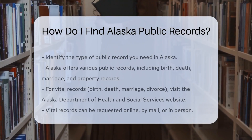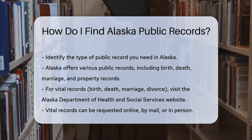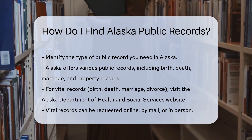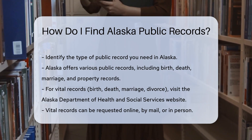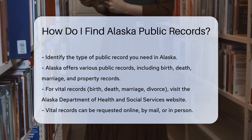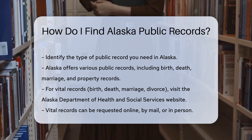Finding public records in Alaska is straightforward if you know where to look. Start by identifying the type of record you need. Alaska offers various public records, including birth, death, marriage, and property records. For birth, death, marriage, and divorce records, visit the Alaska Department of Health and Social Services website.